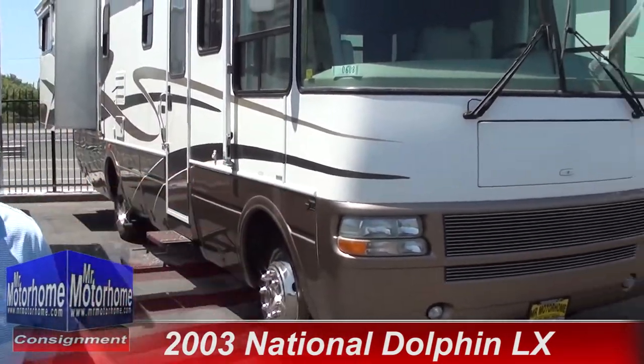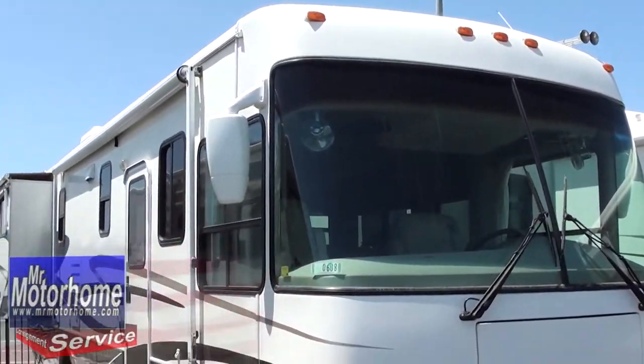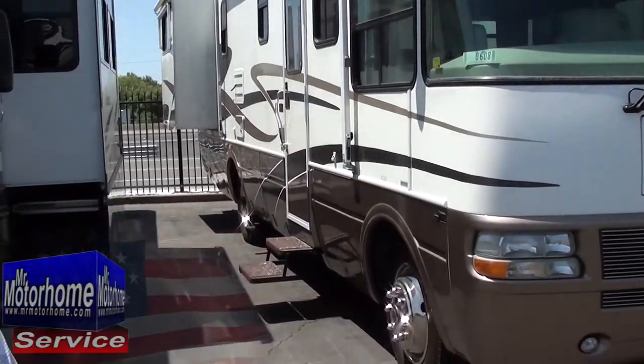Hey, Mitch the RV Guy here with Mr. Motorhome, your home of the absolute nicest pre-owned motorhomes in the entire planet — definitely California. This dream is a 2003 National Dolphin, a 34-footer that's only got 13,000 miles on it, and man does it look like it. Let me prove it to you by starting out on the inside.